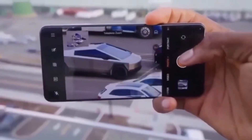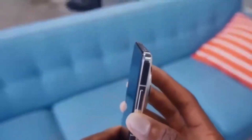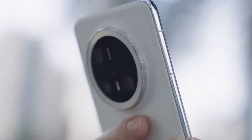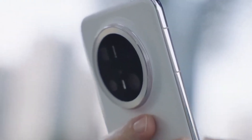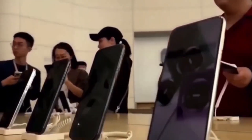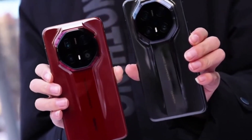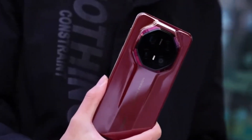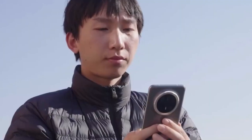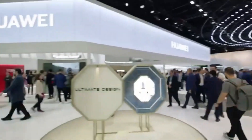Cameras are usually the star of Huawei's Mate series. The standard Mate 80 is said to feature a 50-megapixel primary camera using a 1/1.5-inch sensor, which is quite powerful for a base model and should deliver solid photography performance across different lighting conditions. The Mate 80 Pro takes things up a notch — it will also use a 50-megapixel main camera, but with a larger 1/1.3-inch format, allowing for more light capture, better low-light performance, and sharper details.